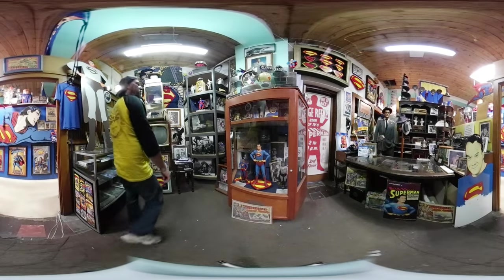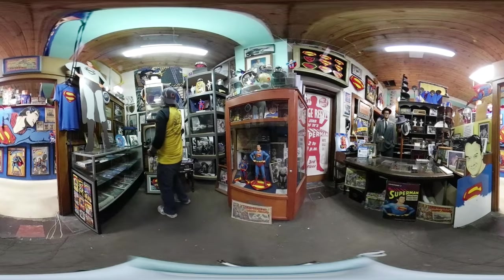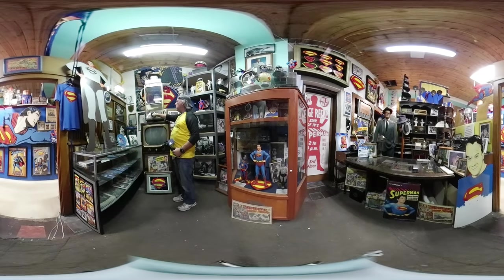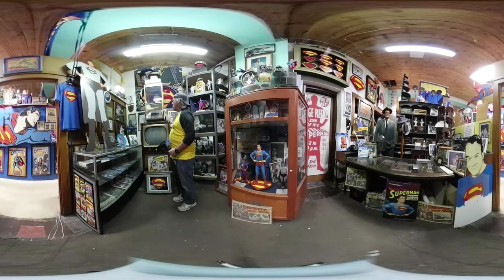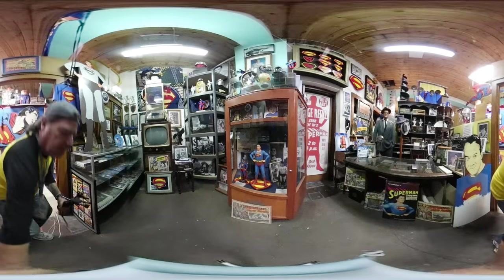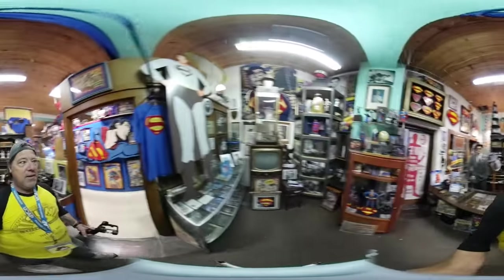Take a gander up here — you have his hat, some turtle shell glasses, and Clark Kent's glasses. Those are original Clark Kent glasses. Pretty amazing stuff. Let's pick you guys up and continue on.